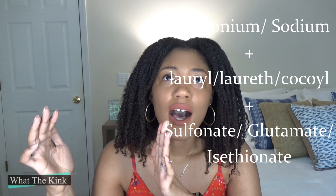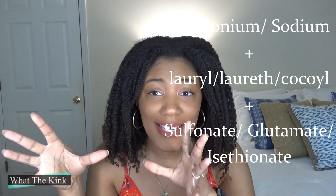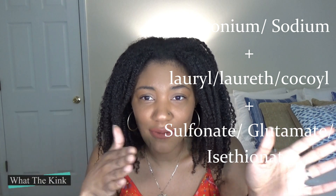So sodium lauryl sulfate is a sulfate cleanser. Non-sulfate cleansers are a little more difficult to spot. They will usually start with something like sodium or ammonium, also have laurel, laureth, or cocoil in the middle, but the ending will be something different like isethionate or glutamate — those kinds of endings instead of sulfate. They're very similar in their wording to the sulfate cleansers.